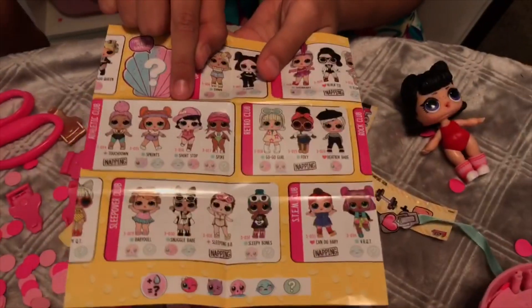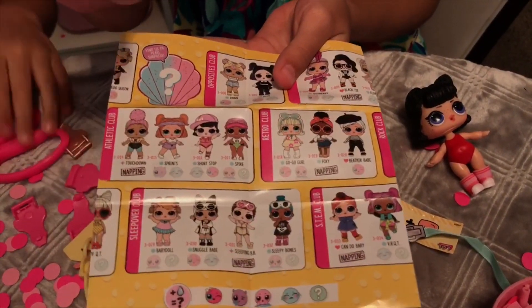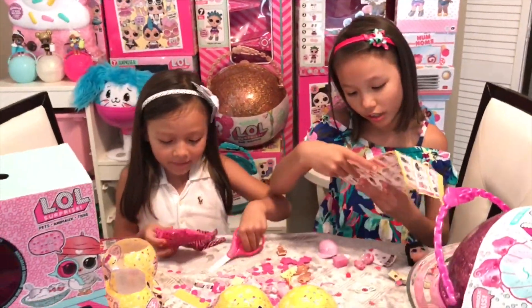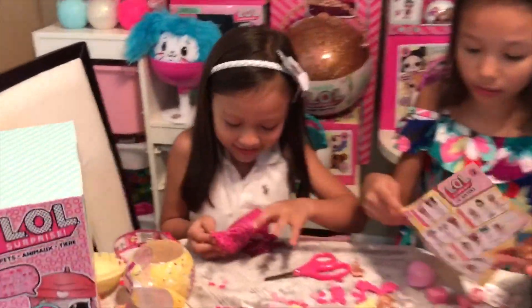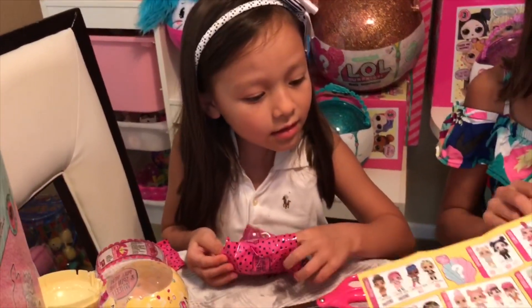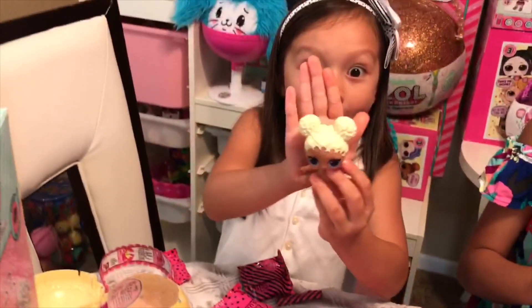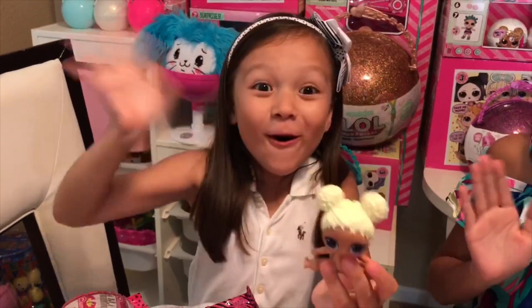She is so cute — she is a popular and she can cry and color change! Color change! Time for my dog. Little Sister got Flower Child — she is a popular and she can cry and color change as well. She is adorable!